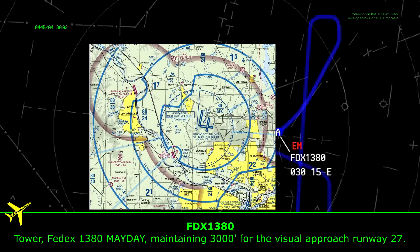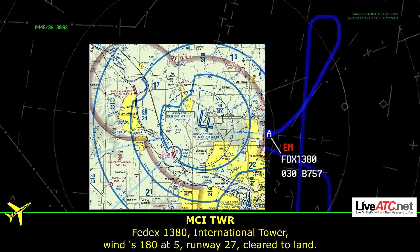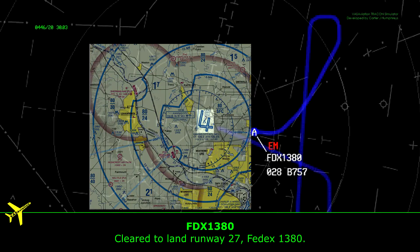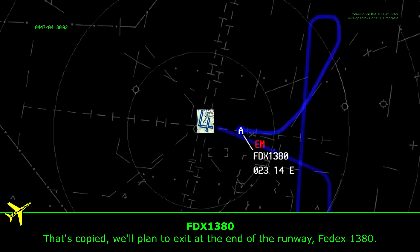FedEx 1380, international tower, wind 180 at 5, runway 27 for the full length, cleared to land runway 27, FedEx 1380. FedEx 1380, emergency vehicles are standing by, plan to exit at the end of the runway. That's copied, we plan to exit at the end of the runway.